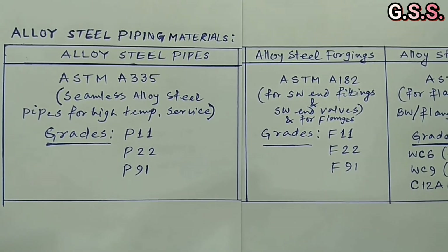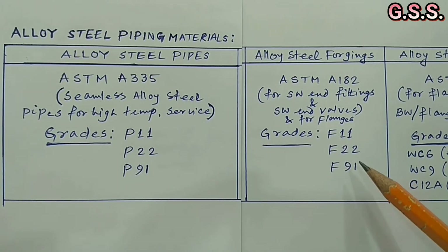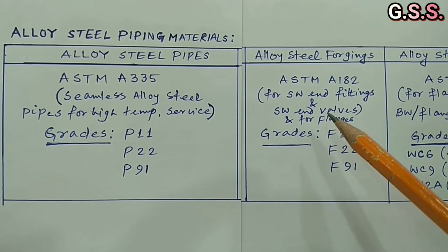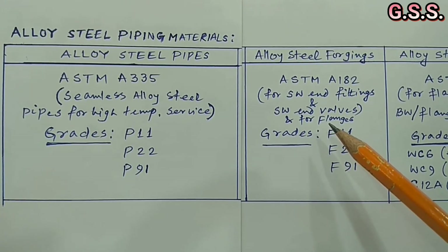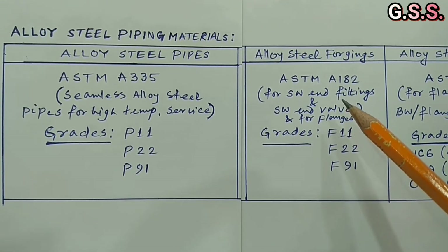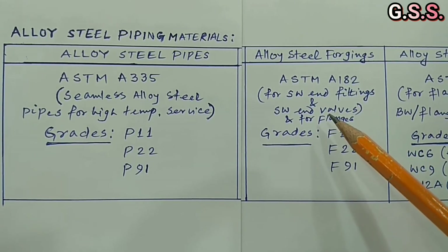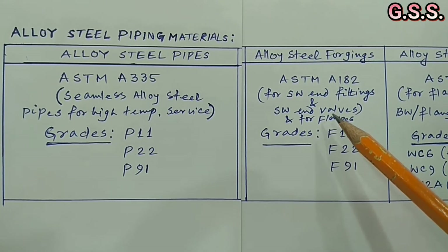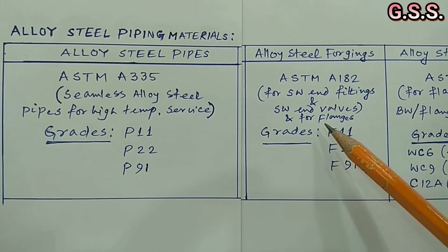Alloy steel forging material standard is ASTM A182, with grades F11, F22, and F91. It is used for alloy steel socket weld end fittings, alloy steel socket weld end valves, and alloy steel SORF, SWRF, or WNRF flanges. Dimensions of socket weld end fittings are as per ASME B16.11, in 3000 pound or 6000 pound ratings. Socket weld end valves are 800 pound or 1500 pound as per API 602. Flange dimensions are as per ASME B16.5 — 150, 300, 600 pound, etc., depending on pressure and temperature.